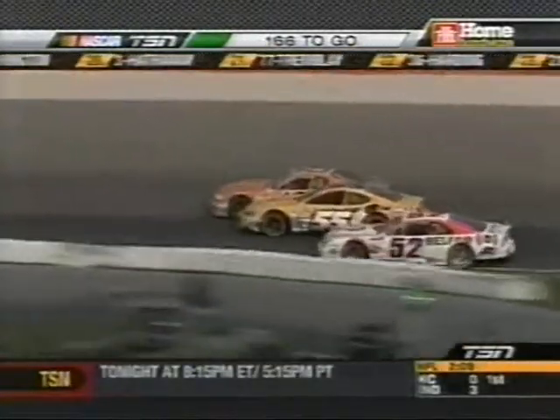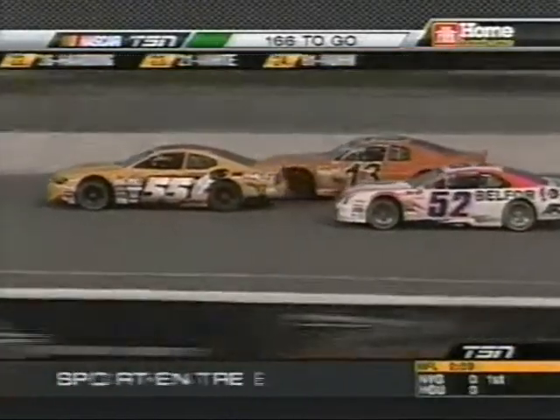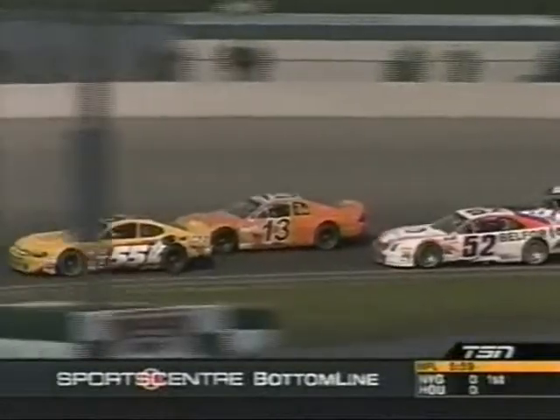Everybody's bunching up. Trevor, what a hand in the 13. There's Dexter Stacy in the 55, for tenth spot on the racetrack. Ron Sheridan and the Total Lubricants number 52 to the inside, trying to duck out of the trouble there.